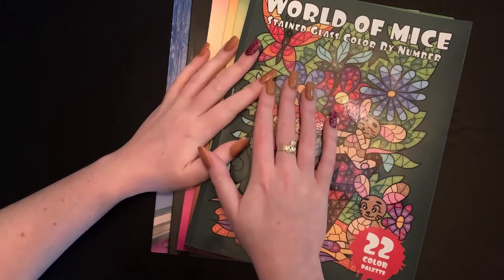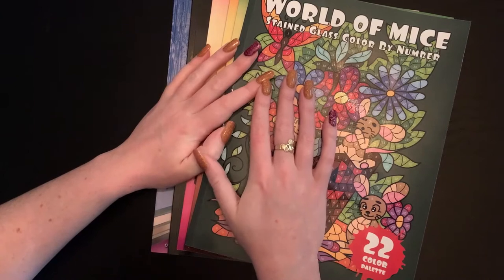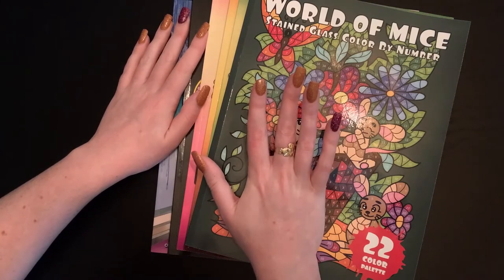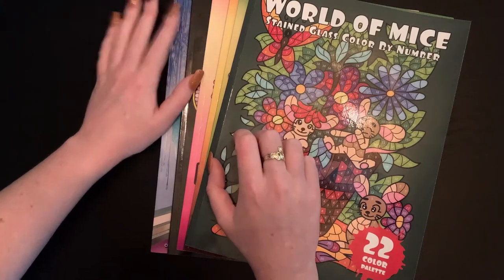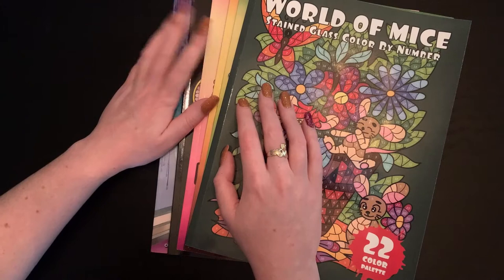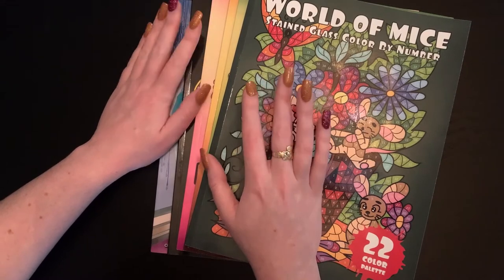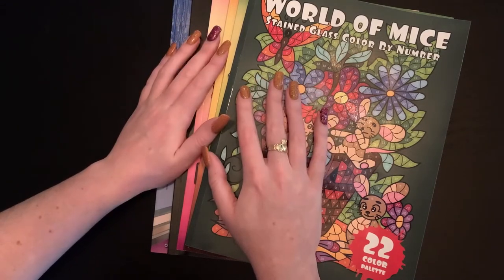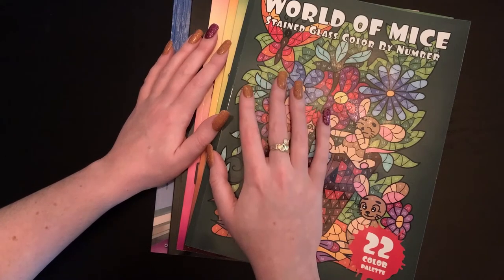Hey everybody, welcome back to the channel — Shayna here! Today I have for you the much-awaited Amazon haul. I have six books to flip through and review. I'll put time stamps in the description box so you can skip to a specific book. Some of these have been shown before, but I wanted to include them here in case any of you only follow me in one place.